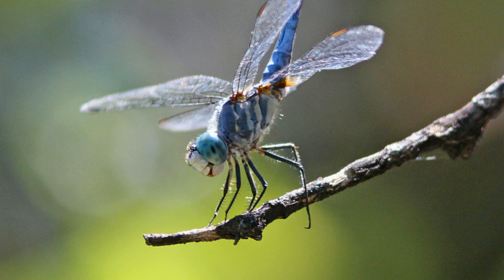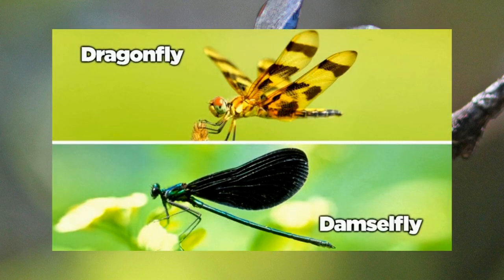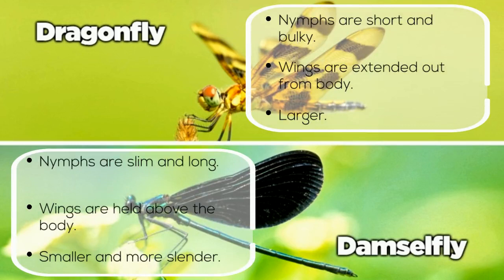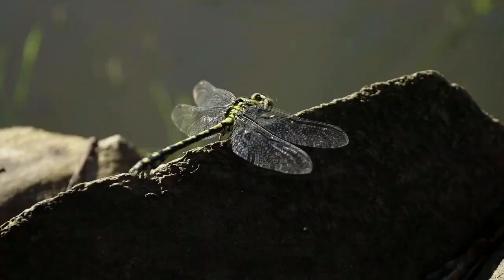You might get tricked during your dragonfly hunt, because damselflies actually look a lot like dragonflies. But remember this: dragonfly nymphs are short and bulky, while damselfly nymphs are slim and long. Dragonflies hold their wings out and away from their body, while damselflies hold theirs above their body. And damselflies are much, much smaller and more slender.